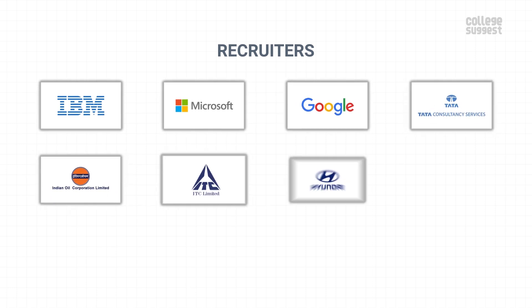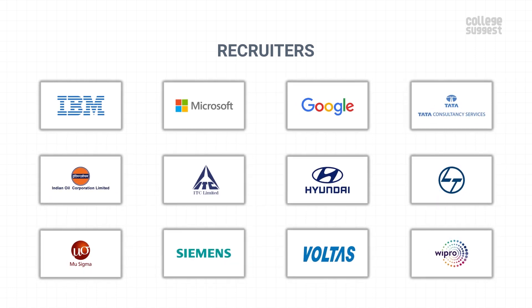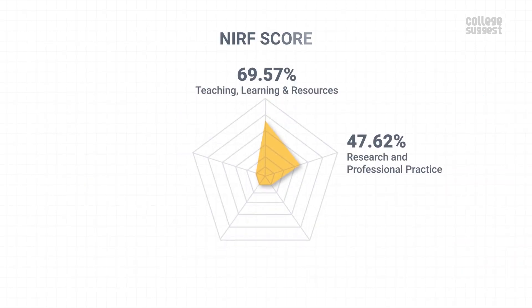Some of the top companies that hire students from IIEST include IBM, Microsoft, Google, Tata, Indian Oil, IPC, Hyundai, L&T, New Sigma, Siemens, Voltas, Wipro and many others. With these stats, IIEST scores 63.17% in graduation outcomes, which contributes to 20% of their NIRF score.